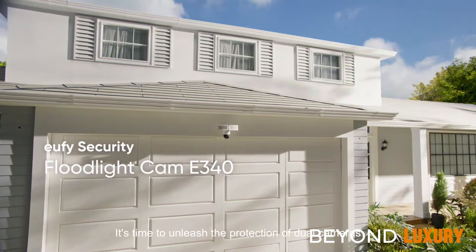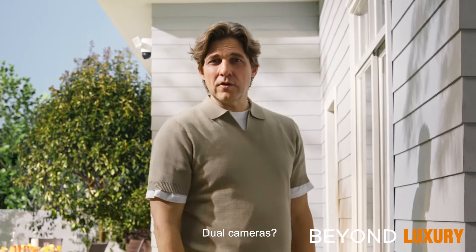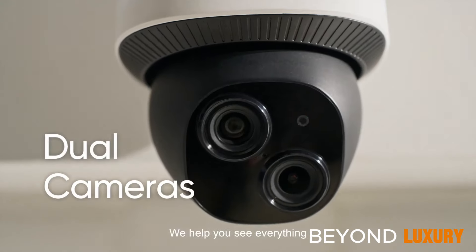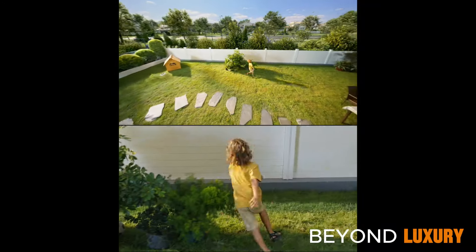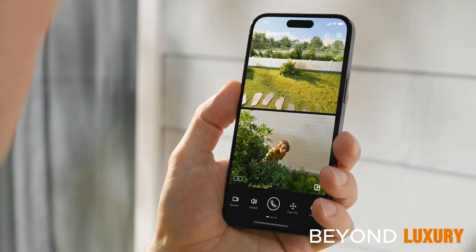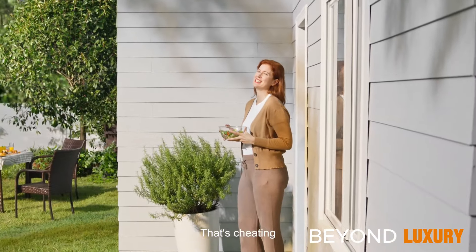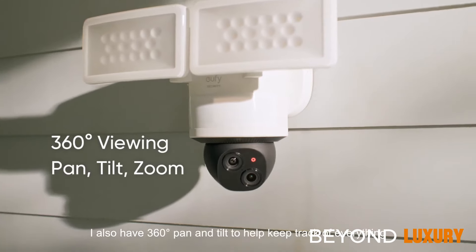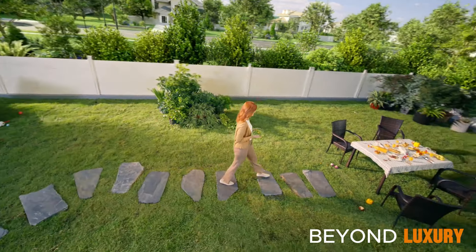The Eufy AI Floodlight Camera E40 redefines home security. Its advanced pan and tilt camera ensures complete surveillance coverage, keeping your property safe. Its 360-degree camera rotation allows you to monitor every angle of your surroundings, day or night.